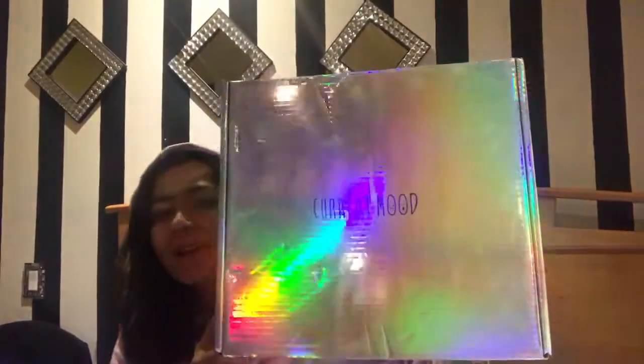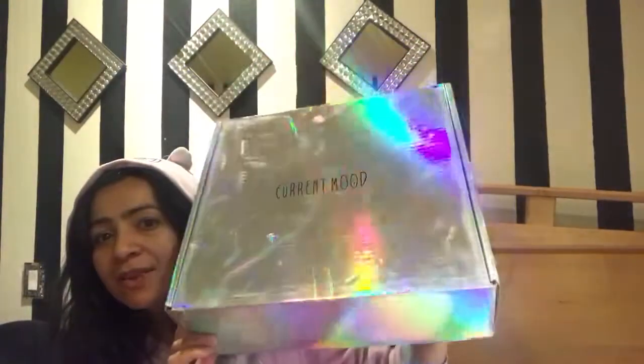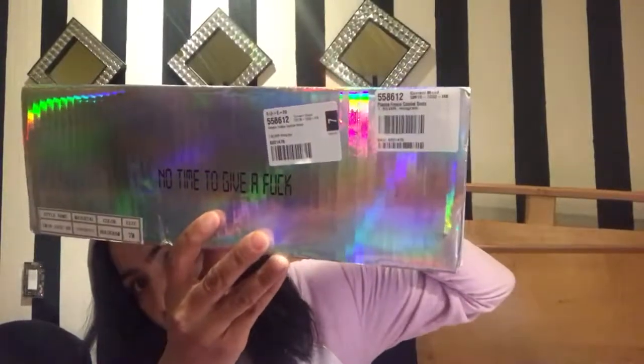I am in love with these shoes — let me show you the packaging. It's by a brand called Current Mood. Look how shiny this is — I might keep this box just for storage! They're a size 7 — I'm a size 7 — and the boots are called Plasma Freeze Combat Boots in Silver Hologram. Let's open it up!